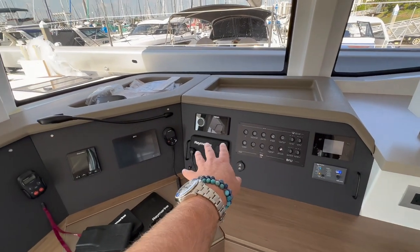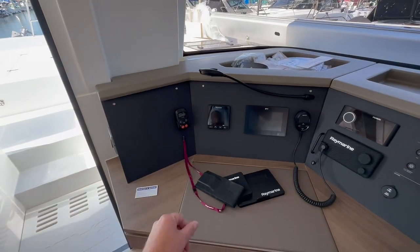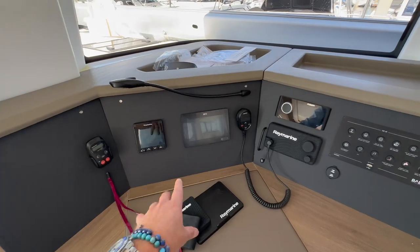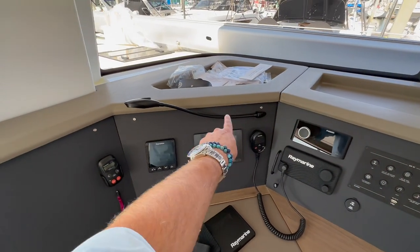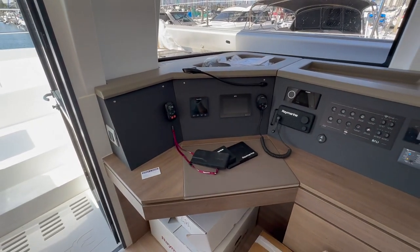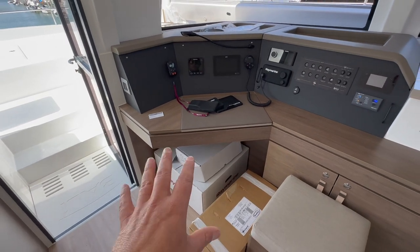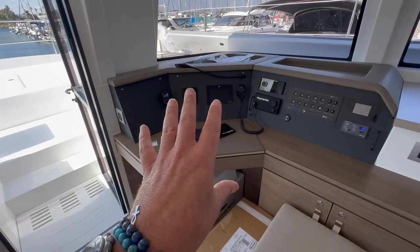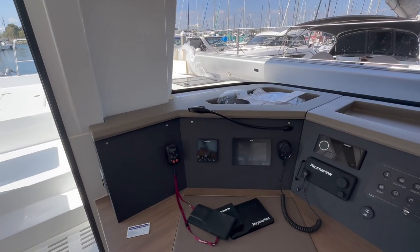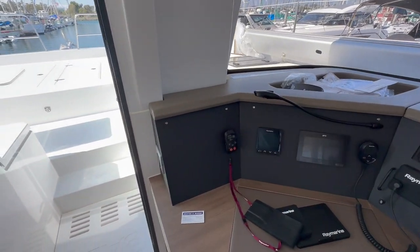At the nav station we have main switches, VHF, Fusion stereo, chart plotter, multi-repeater, autopilot, and a handheld control. We're going to add a large 12-inch display, move the plotter over, and give the owner greater versatility for navigating down here. We're also going to bring in a Flir night vision camera to be displayed at this station.